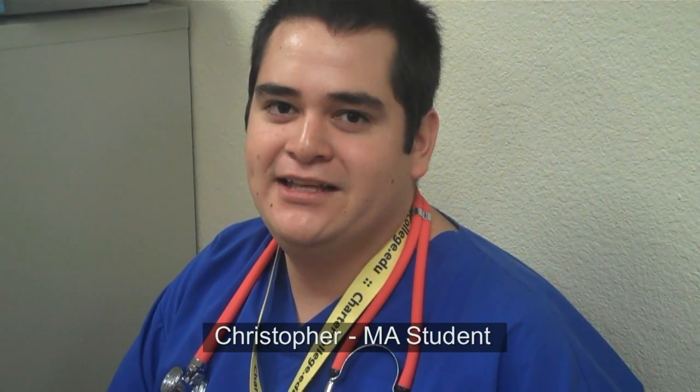My name is Christopher and I am here in the morning MA class with Ms. Gutierrez's class. Today we are doing vital signs. Usually we start off with temperatures, then we do pulses, then we begin with blood pressures, height and weight, and then we also do respirations as well.